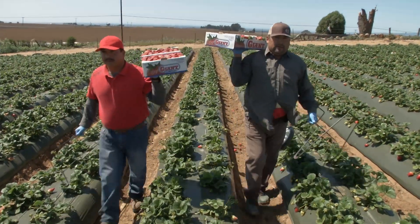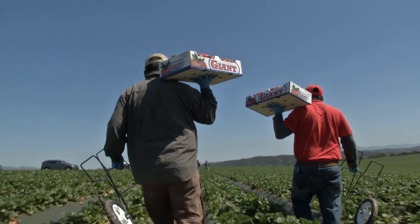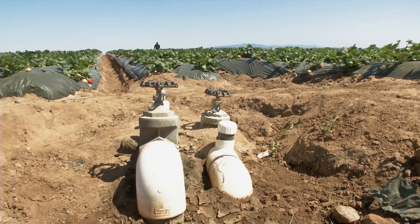Tools like the Crop Managed Software and tensiometers are giving growers more control over their crops and helping them respond more effectively to the one thing they can't control: the weather.